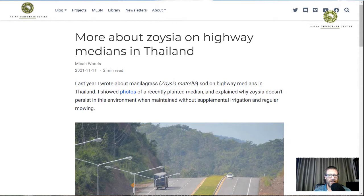I will put the information about this specific post about Zoysia — Zoysia on highway medians on roadsides in Thailand — in the description so you can go through and look at the pictures. But for now I'll go ahead and bring up the post, which is one I did after a recent road trip. This is actually the second time I've written about Zoysia being sodded on highway medians in Thailand.